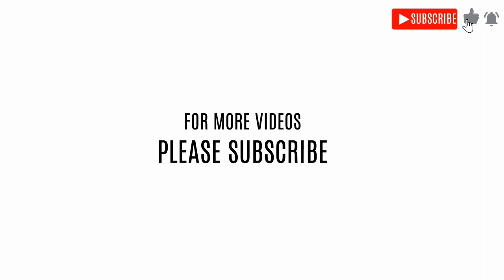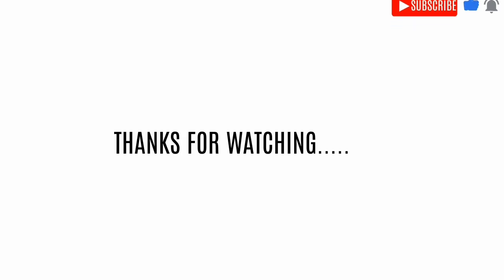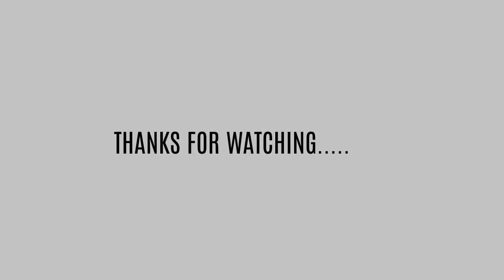We hope you enjoyed the video. Feel free to comment your feedback and opinions about our videos, and check the description for more info.